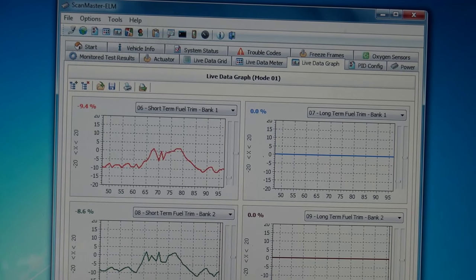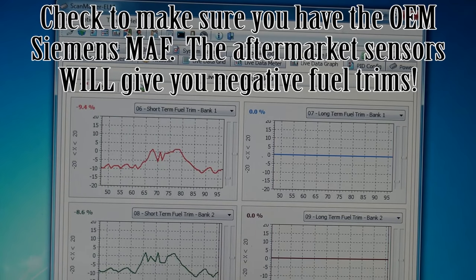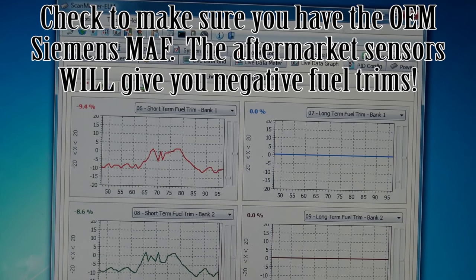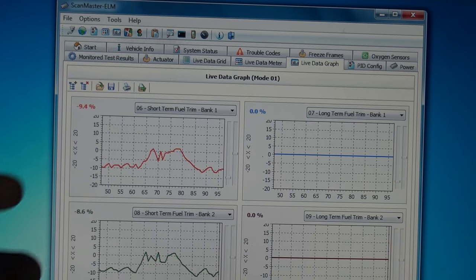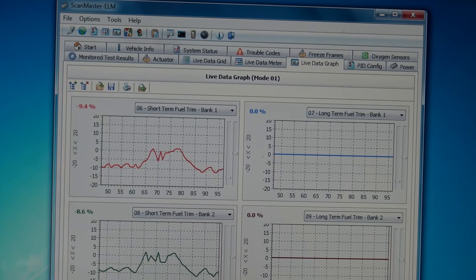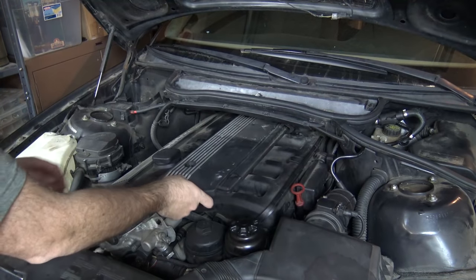Right away this does look like a bad mass airflow sensor, but I don't suspect that it is because we've already changed the mass airflow sensor in this car before. The second problem it could be is the fuel system — a leaky fuel injector or a problem with the fuel pressure regulator. If it was a leaky injector we would only see a problem on one bank, but here we have the same problem on both banks, so I'm dismissing that possibility. Therefore I'm suspecting a problem with the overall fuel system. The next step is to check fuel pressure.